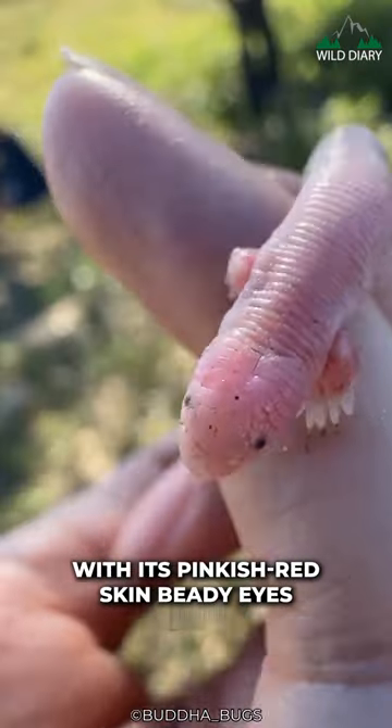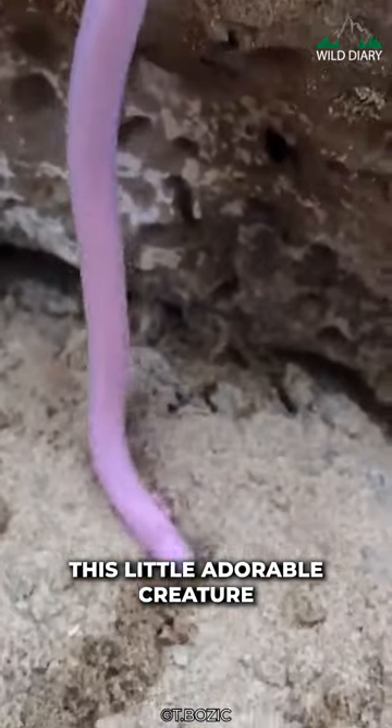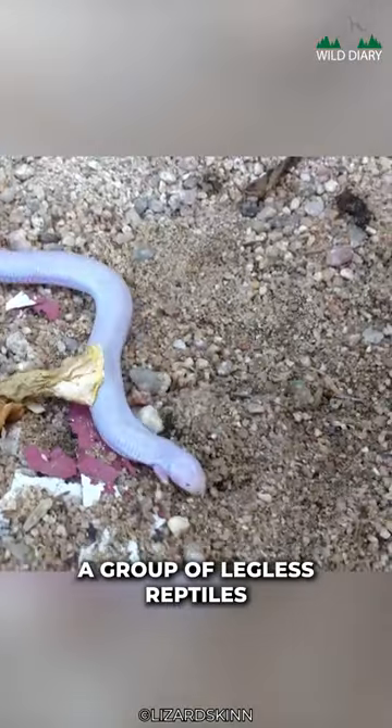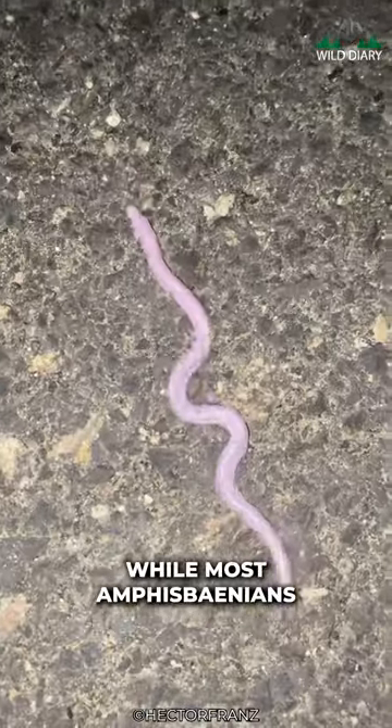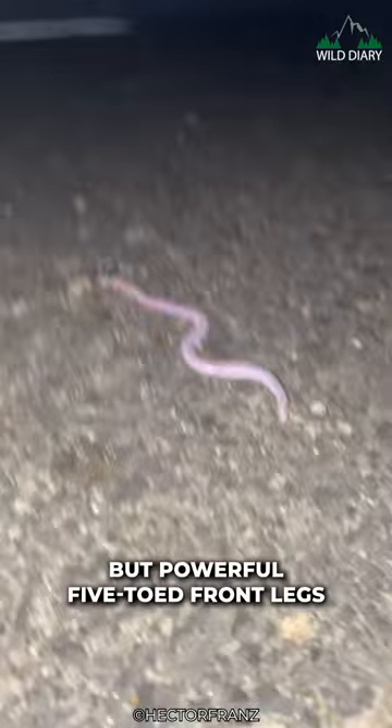With its pinkish-red skin, bitty eyes, and a perpetual just-woke-up vibe, this little adorable creature is an Amphisbaenian, a group of legless reptiles with a surprising twist. While most Amphisbaenians are limbless, Bipes defies the odds with tiny but powerful five-toed front legs.